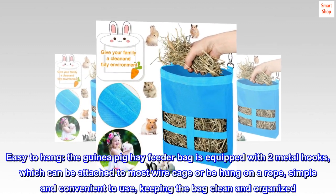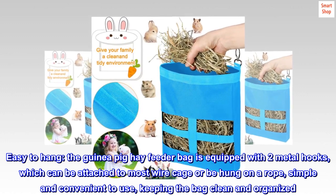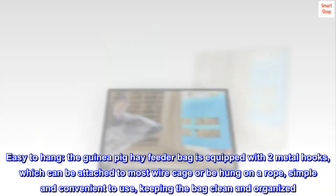Easy to hang. The guinea pig hay feeder bag is equipped with two metal hooks, which can be attached to most wire cages or hung on a rope, simple and convenient to use, keeping the bag clean and organized.